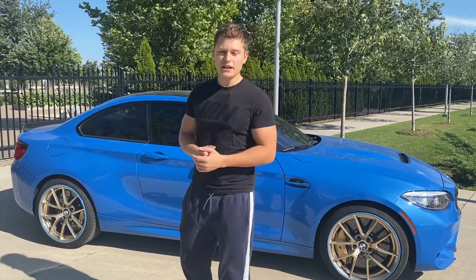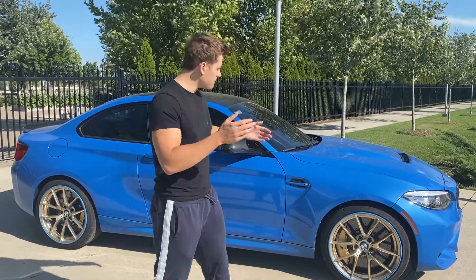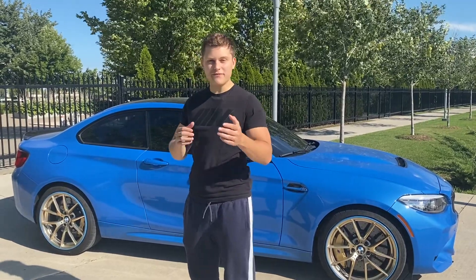Hey there, thank you for tuning in to another one of my YouTube videos. In today's video we're going to be talking about 23 things that you don't know about the BMW M2 CS. Today I'm wearing my M shirt so you know I'm a professional, and this video is going to be fantastic.